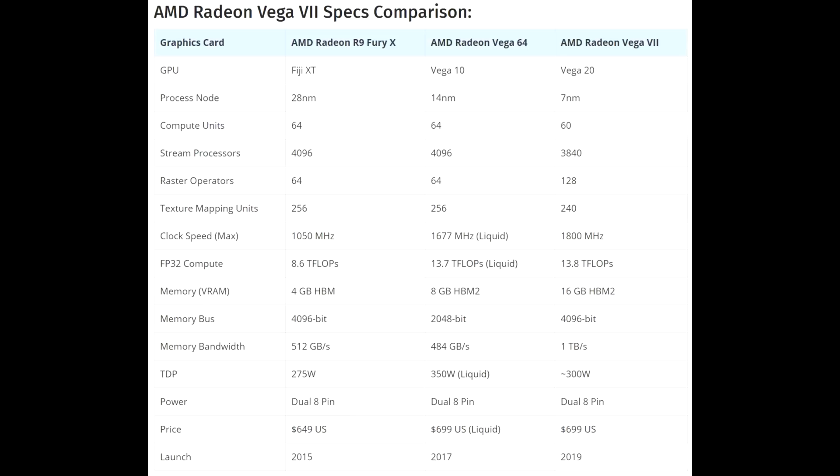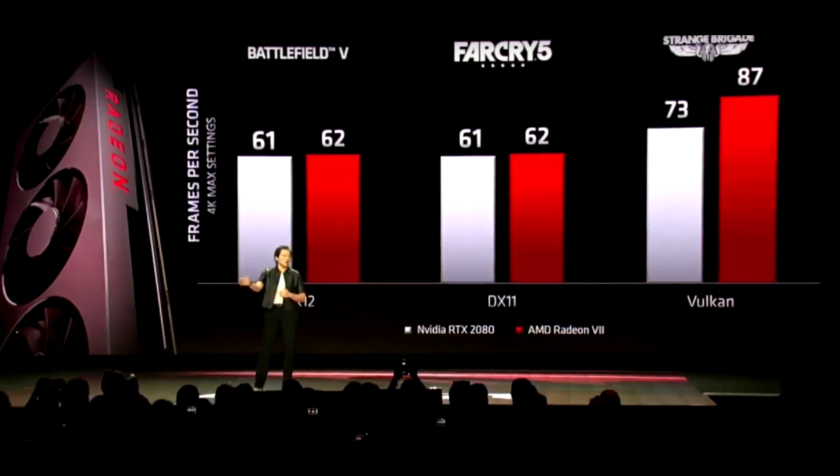You might think that means the performance is worse, but no. Because they're going down to 7 nanometer, the clock speeds are also going to be quite a bit higher than what we saw with Vega 64. And overall, from what AMD is saying, this should be matching the RTX 2080.